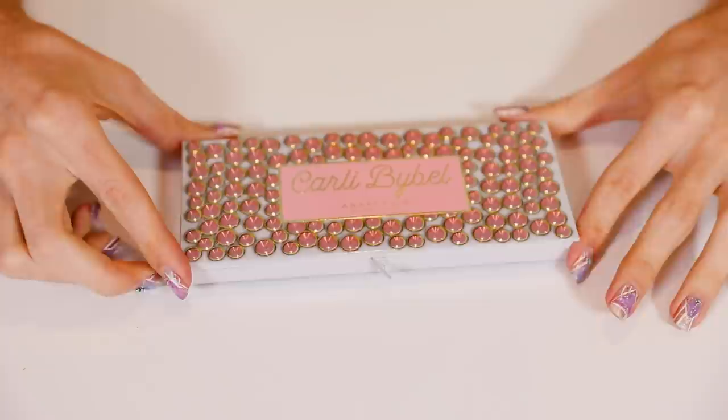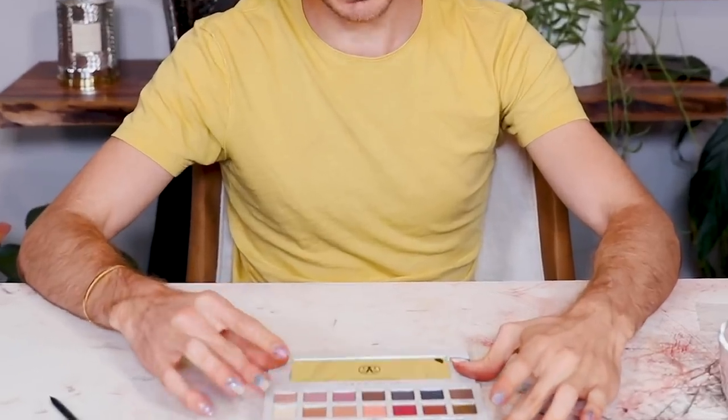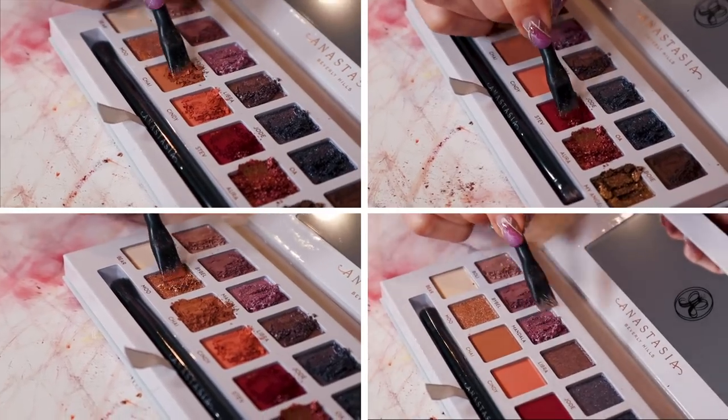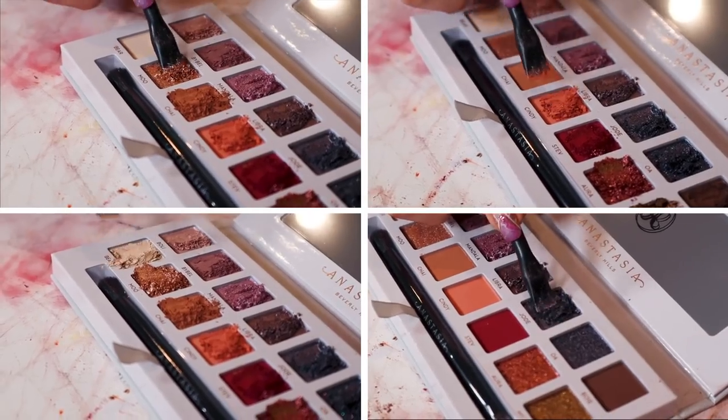I'm triggered. This one makes me sick. I don't like it — it really, really freaks me out. I'm sorry, Carly Bible. Let's see how it is on the inside. I'm liking the shades a lot more than the packaging. Let's get to scraping. Sorry, Carly — I like these shadows, but I can't with this packaging. I literally feel sick looking at this.